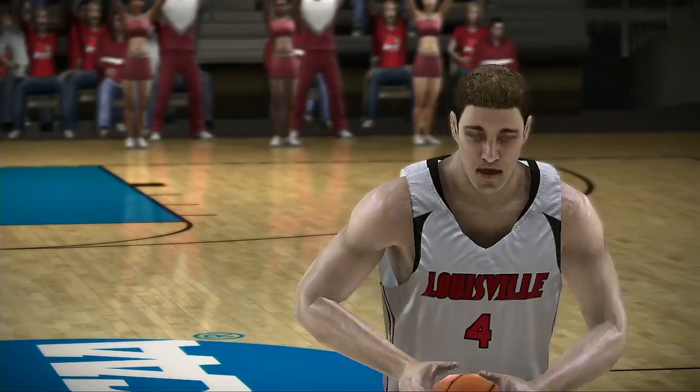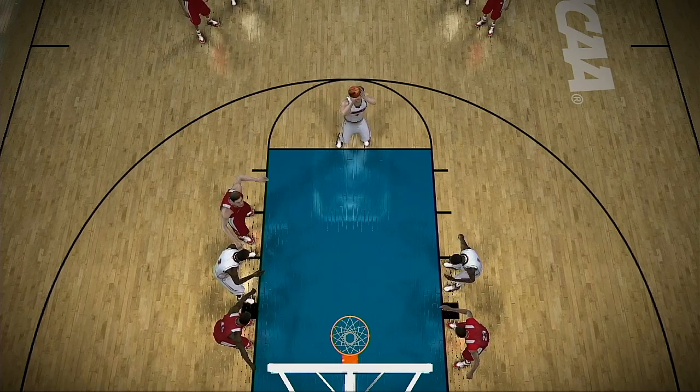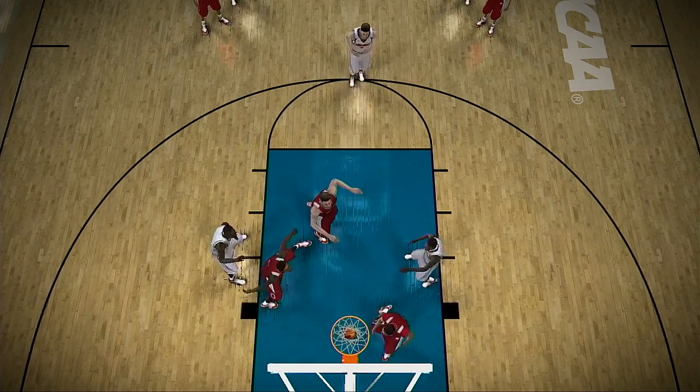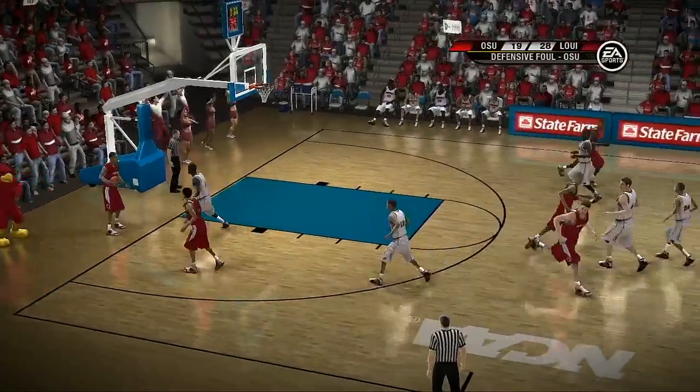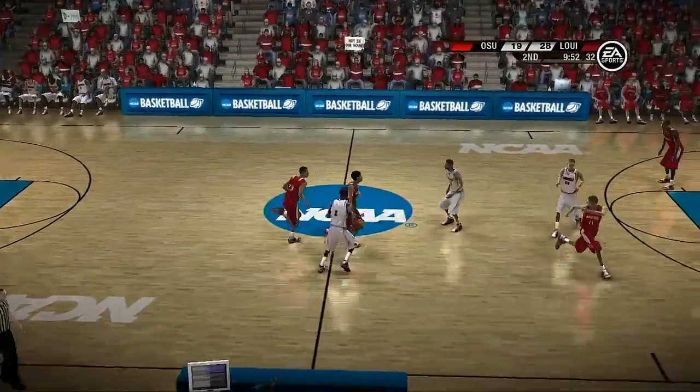Let's go courtside. What do you got for us, Aaron? Well, Brad and Dick, as you can imagine, both coaches were very intense as I met with them at halftime. They said at this point, it all comes down to playing their game, having fun, and enjoying the moment. Thanks, Aaron.